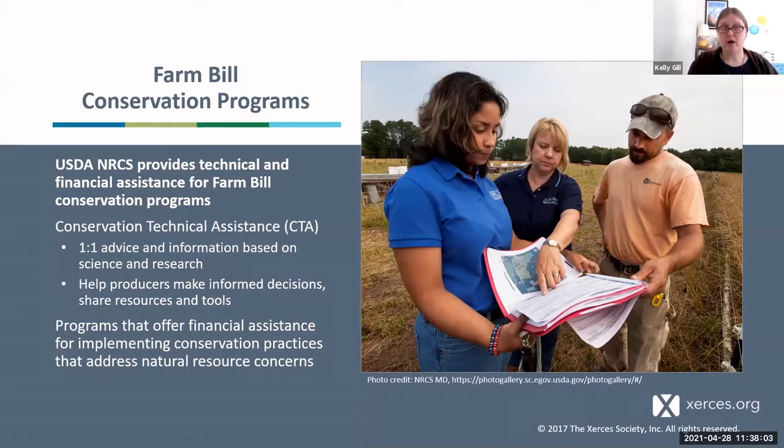The programs we're going to talk about are largely funded by Farm Bill dollars. NRCS provides technical and financial assistance for these Farm Bill programs, and this funding comes from taxpayer dollars. There are a lot of different programs; they work differently and there are requirements you have to meet. One of the things NRCS does is provide what we call Conservation Technical Assistance, or CTA. You'll learn there are a lot of acronyms in the NRCS world.